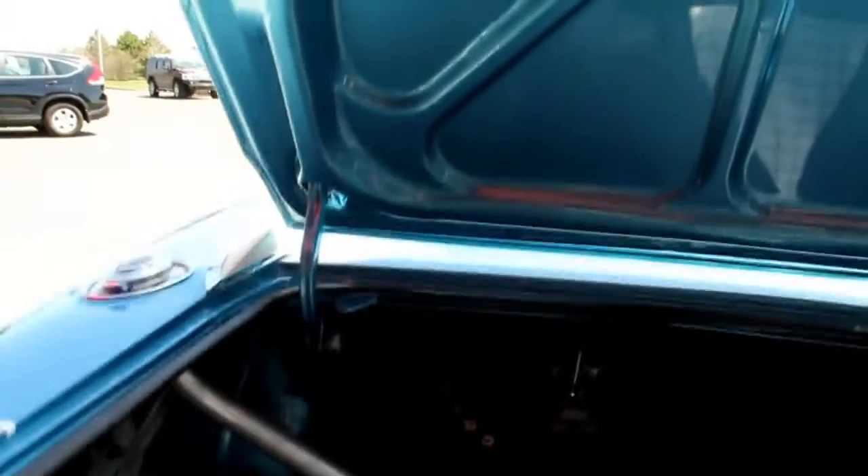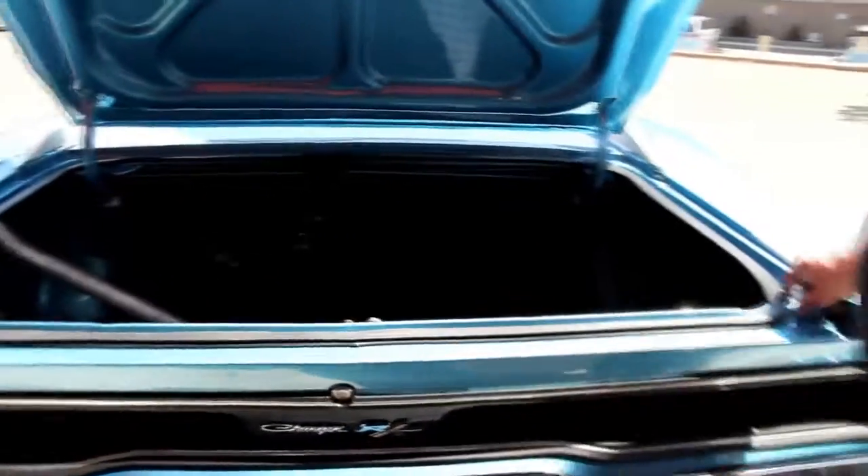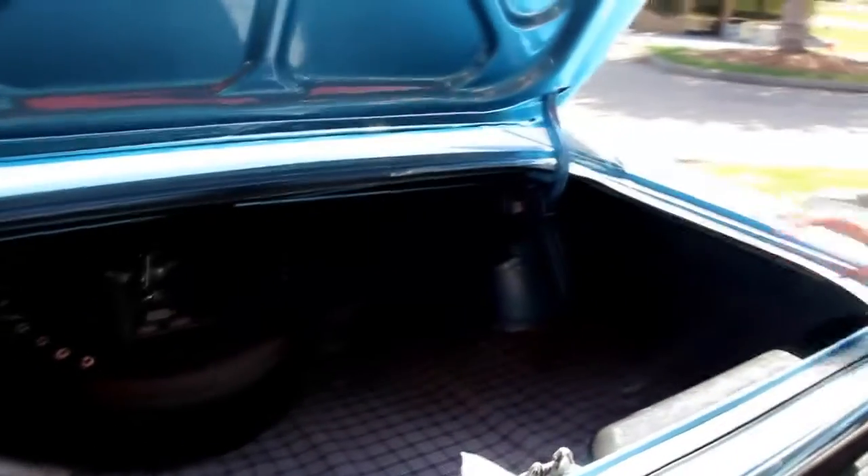Take a look inside the trunk. Got the Goodyear spare — that may be the original spare or one of the original tires. The previous owner tells me they've got the original rims that came on the car, and supposedly they're getting shipped to me. So with a little bit of luck, we'll have the original rims too. Beautiful lips on the trunk, new rubber here. As you can see, all the metal is original. The wheel wells look good.